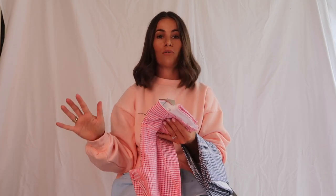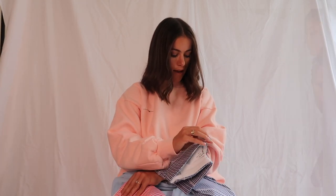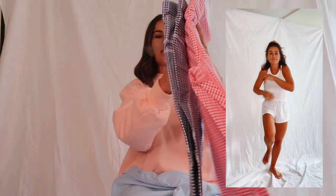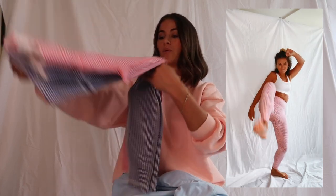Sweaty Betty is just my go-to for running. There is the Pink SB Move Print and the Blue SB Move Print. If you're looking to get these, I will put a link in the description box below.